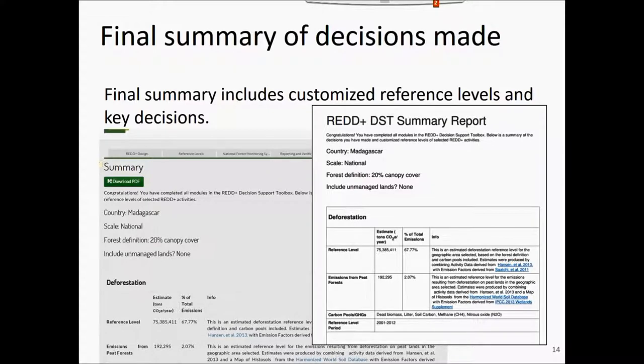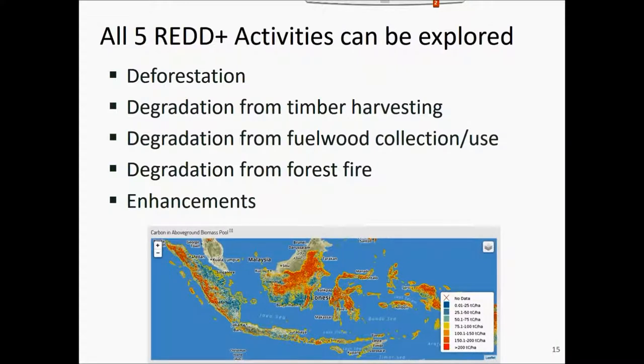After completing the process — which can take about 20 minutes or a whole day depending on discussion around decision points — you have the option to get a summary of all the decisions made along the way and print it as a PDF for reference. You can always go back and study a different geography or make a different set of assumptions and record those in a separate PDF file for offline discussion.